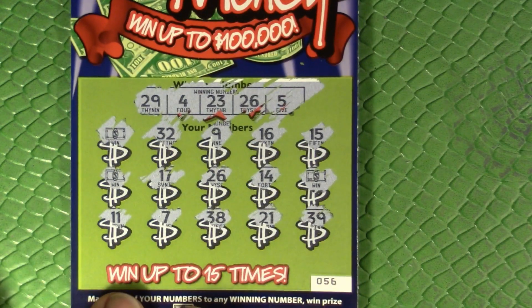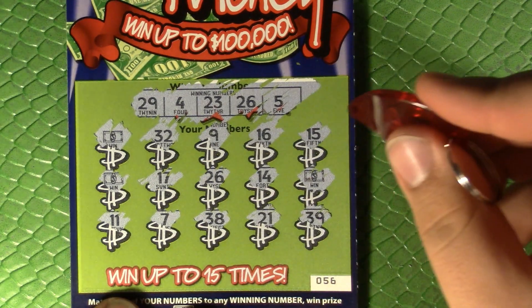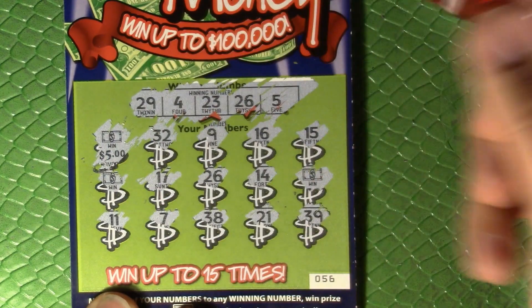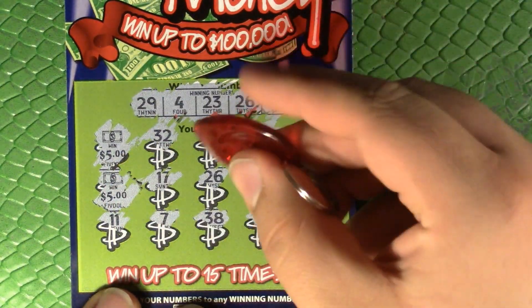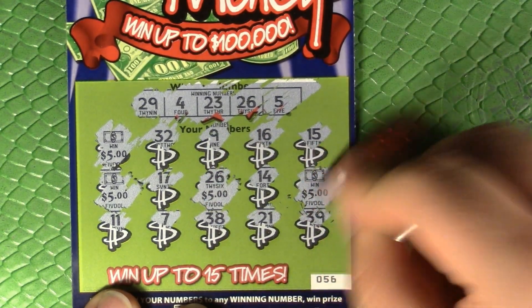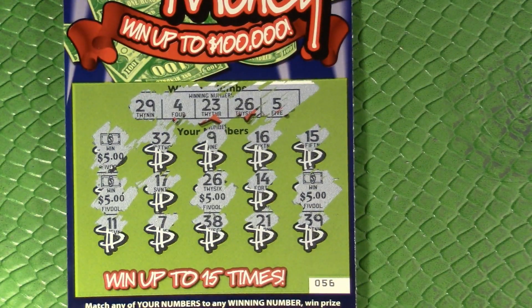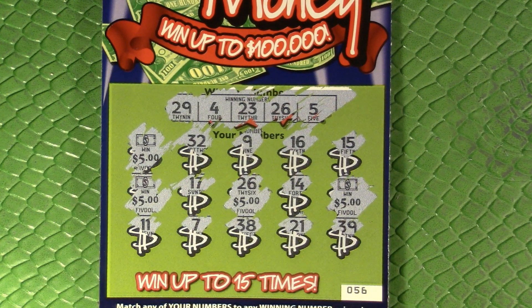We've got four winners here on ticket 57 as well. Let's see what we've got: five bucks, five bucks makes ten, plus five makes fifteen, plus five makes twenty. All right — that's a twenty dollar winner, which means we doubled up for the session. Nice — instead of losing, we've actually come out ahead. Always nice to see that.